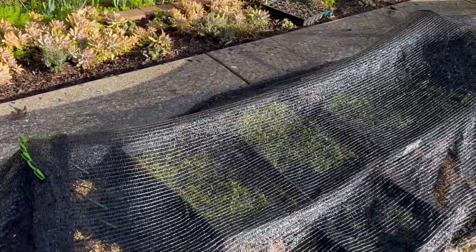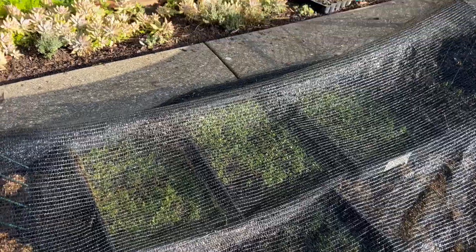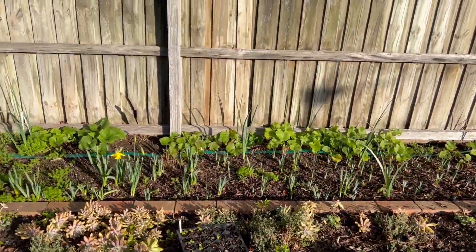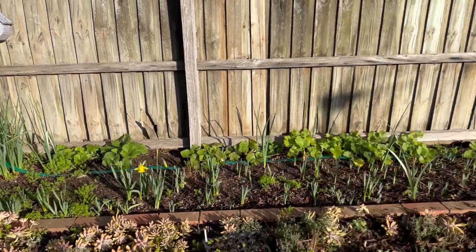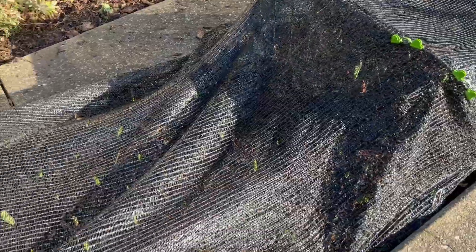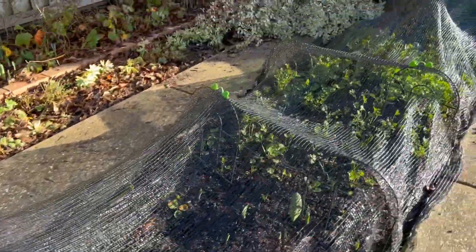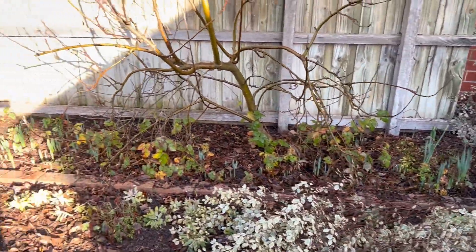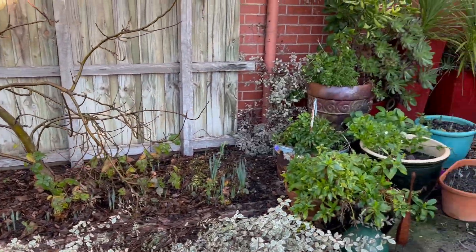Under here are the ranunculus that I've been growing from seed. A couple of hollyhocks from my own seed — the ones along the fence were from Lambly Nursery and Gardens. I've got tulips in here too, and I really want to get them out from under the cover but the blackbirds are a problem. Thank you to those on my Instagram stories who helped me out with the blackbird story.